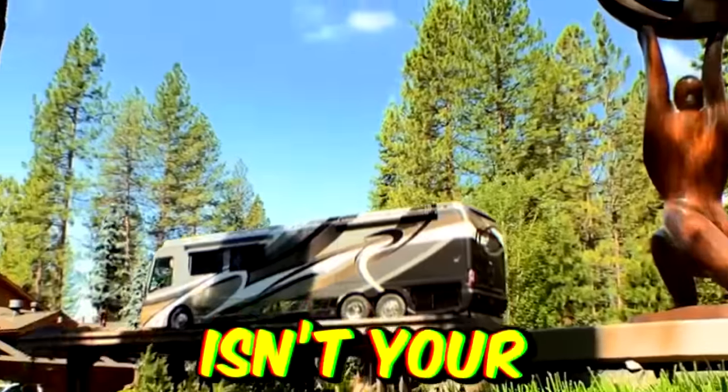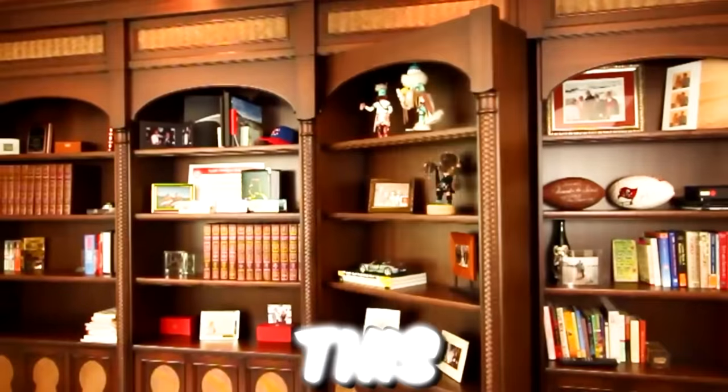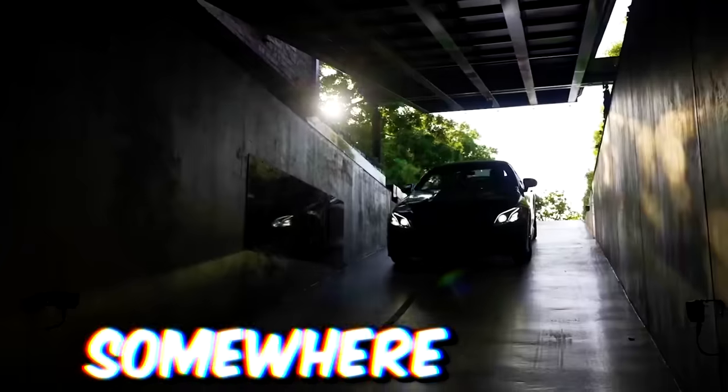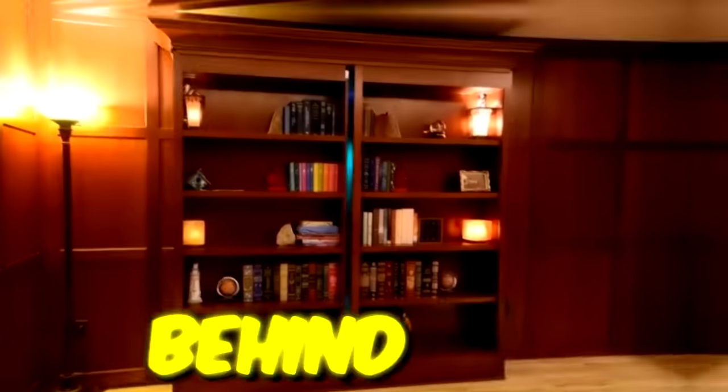This isn't just a bed, this isn't your typical driveway, and this definitely isn't a bookcase. All these places are hiding a secret somewhere inside, and we're taking a peek behind the curtain.